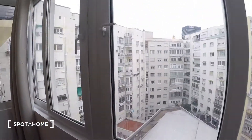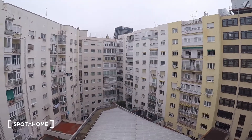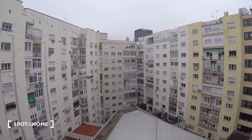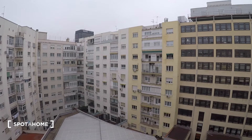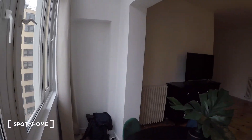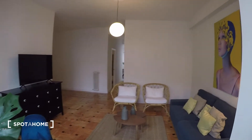We have views to an interior patio. There's not much to see, but at least nothing is blocking the light either, so it's as if this apartment were exterior. You can see from this corner how bright and big the apartment is.